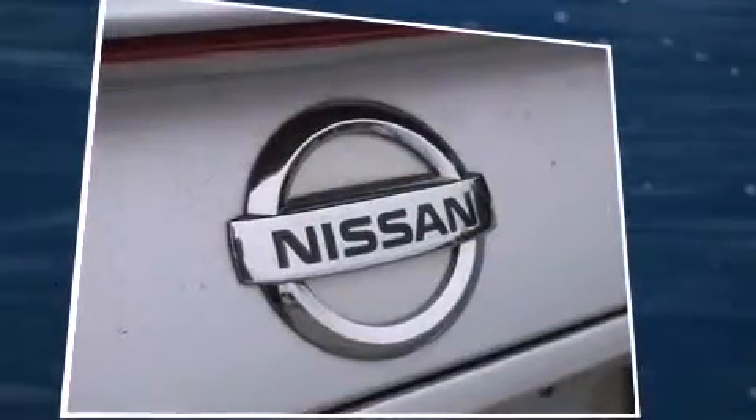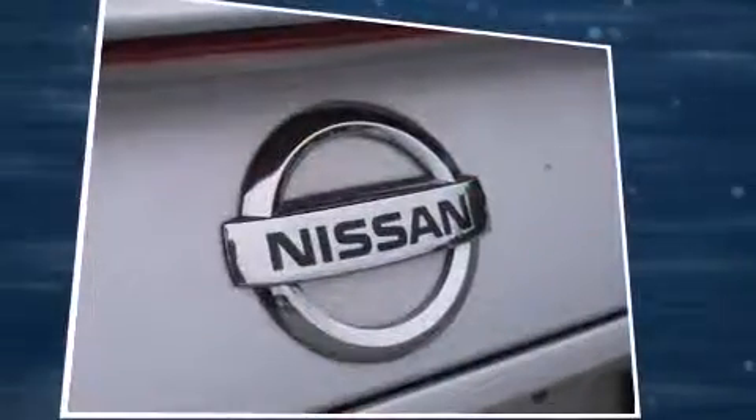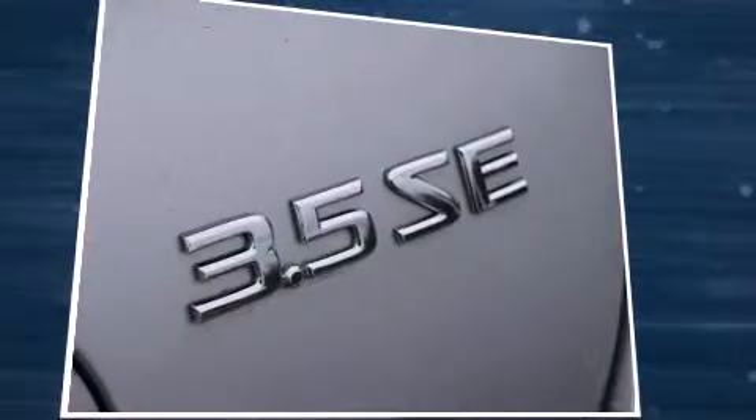Step into the 2007 Nissan Maxima. This four-door sedan provides exceptional value. Under the hood you'll find a six-cylinder engine with more than 250 horsepower, providing a spirited yet composed ride and drive. It's equipped with tons of terrific amenities.